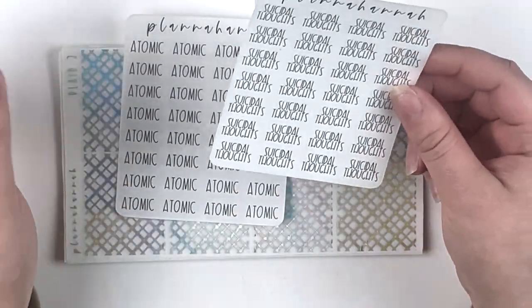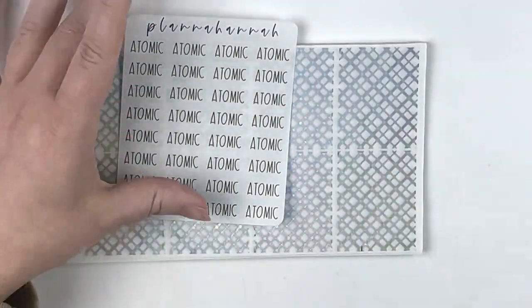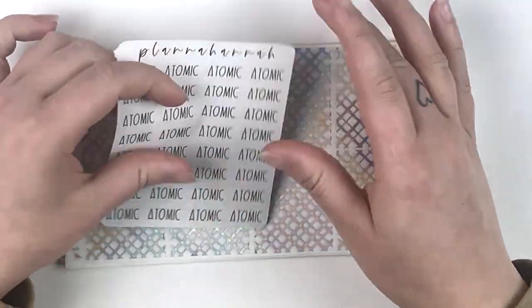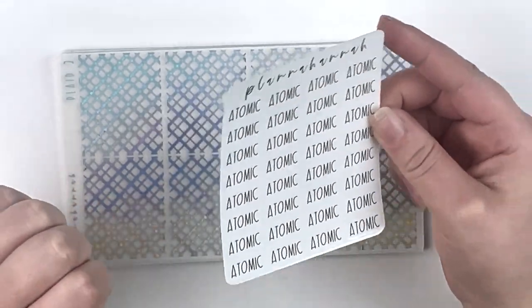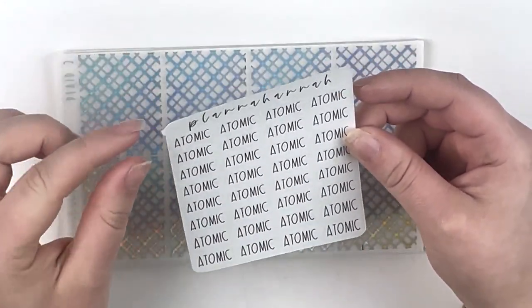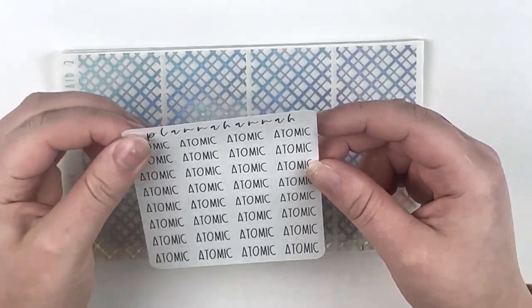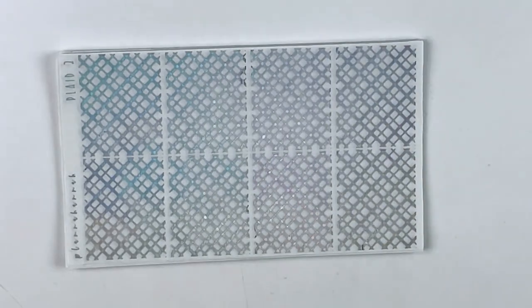The first custom was 'suicidal thoughts.' I also got more atomic scripts in just black so that if I'm doing a fun foil I can use these, and also because I was running low on certain ones but not all of them — so I got black so I can mix that in.